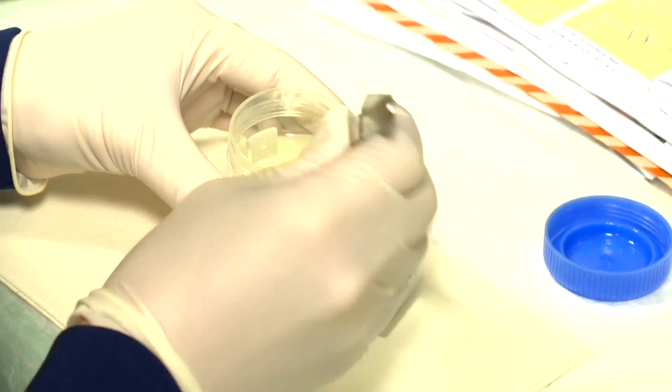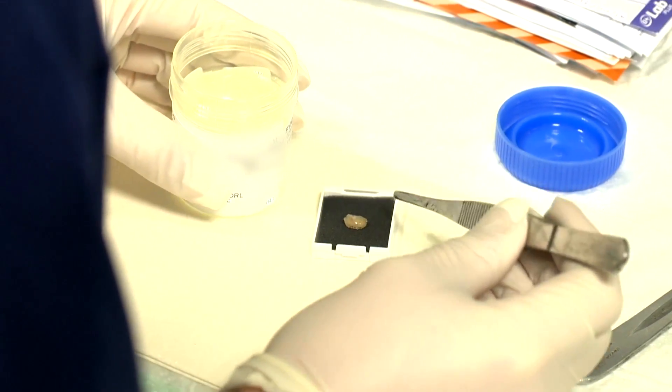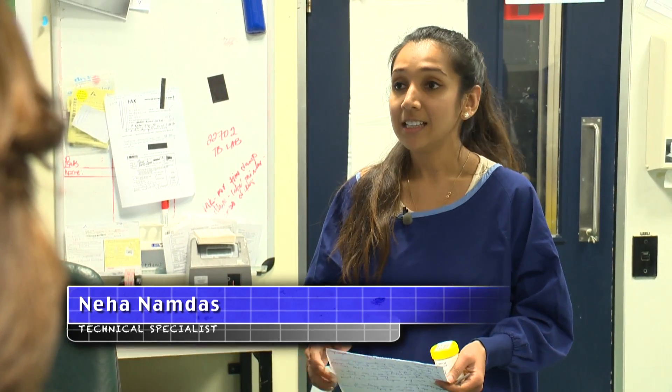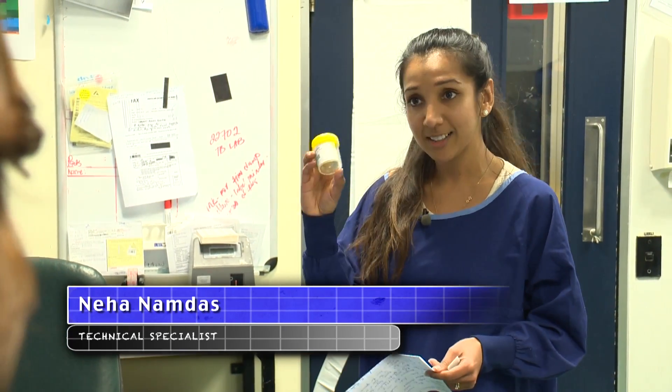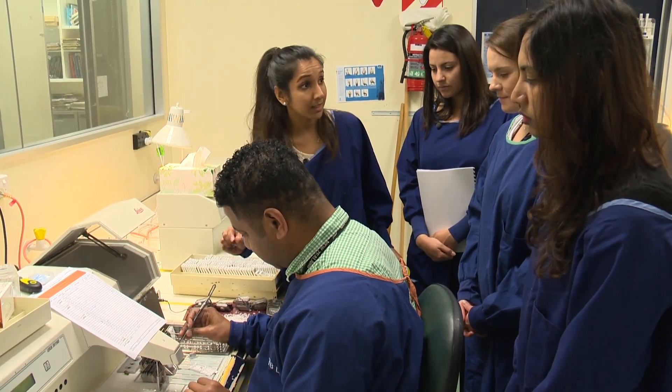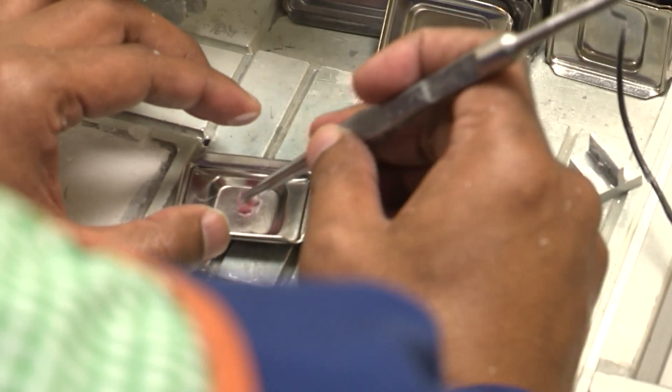The histology department of LabPlus is where patient cells and tissue are examined to help doctors diagnose a wide range of diseases. Specimens arrive in pots, and tissue samples are dried and then prepared for viewing on microscope slides by embedding into molten wax onto a cassette.